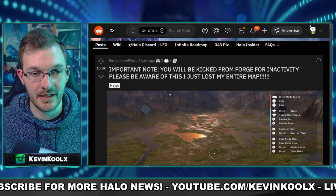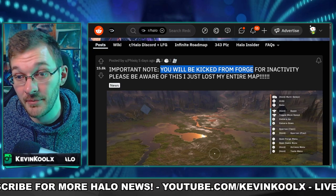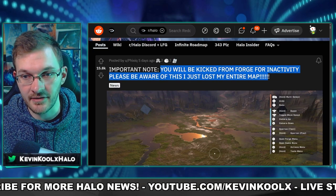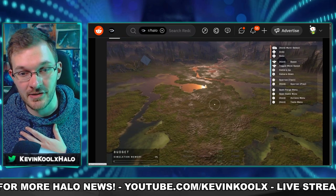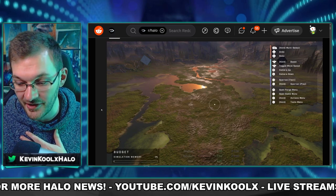A post on Reddit highlighted that players will be kicked from Forge for inactivity — one player lost their entire map because of this. 343 addressed this, noting that Forge is always online, likely so they can track IOC features and revert previous saves. That's probably why we're still in beta with Forge.